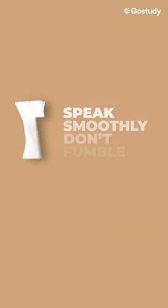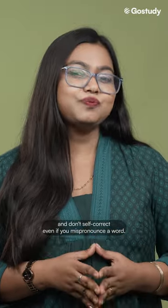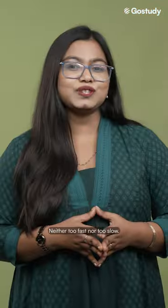To begin with, speak smoothly, don't fumble and don't self-correct even if you mispronounce a word. Maintain an even speed while speaking, neither too fast nor too slow.